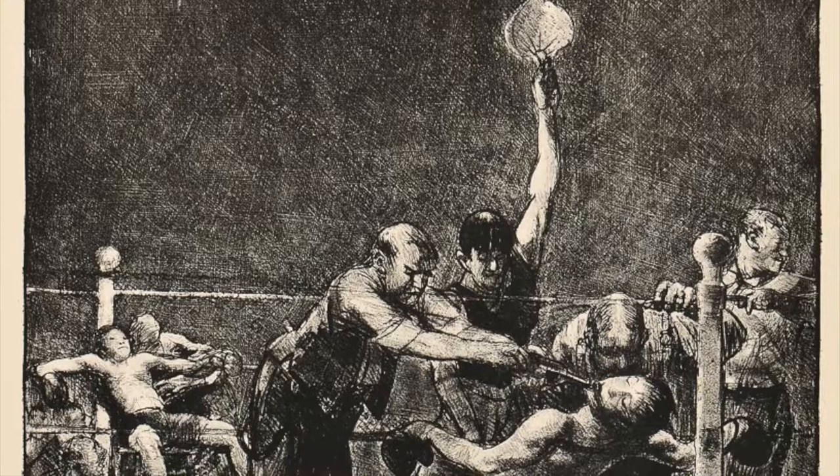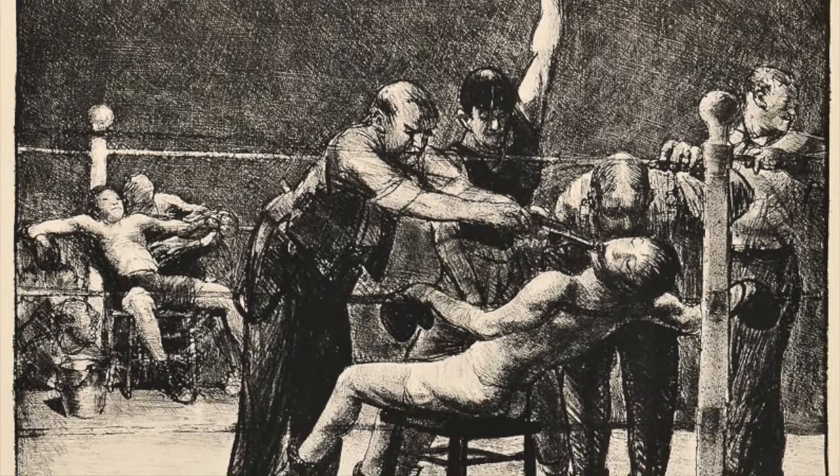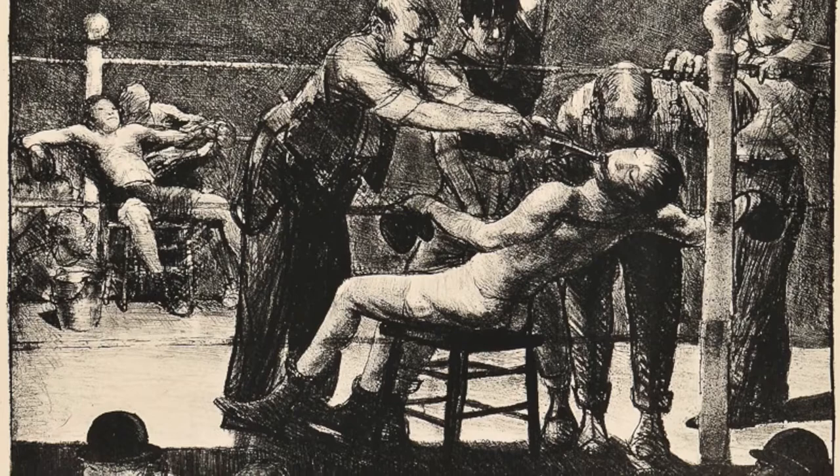But Bellows' prints of boxing were not just general images — they were usually very specific bouts. His print Between Rounds features boxer Jimmy Nolan, who's collapsed onto his stool between rounds. Meanwhile, in the background, Tornado Black looks on at the exhausted Jimmy Nolan.